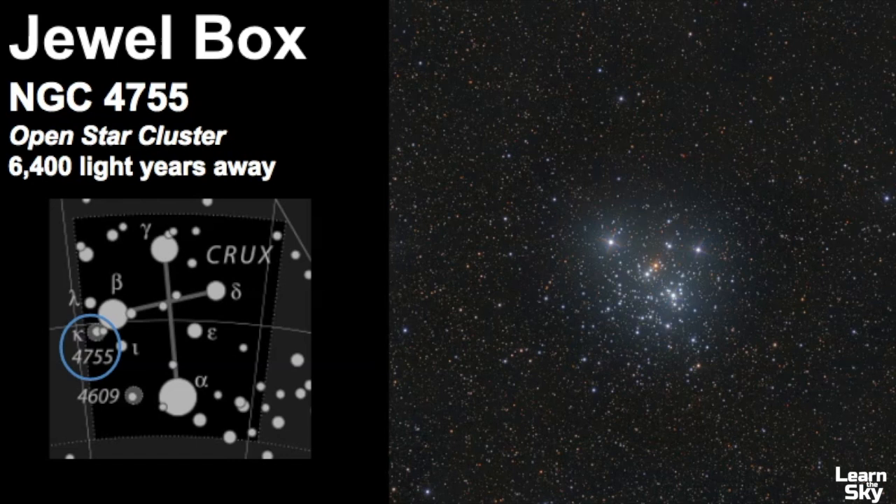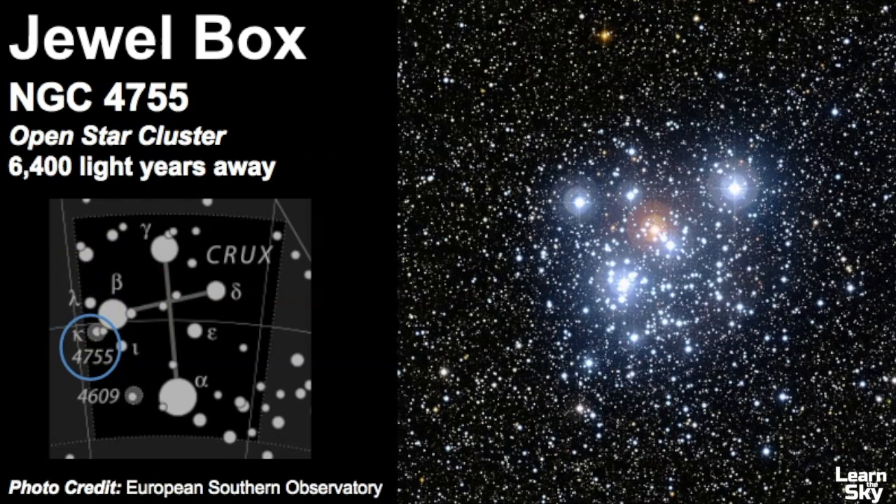The Jewel Box Star Cluster is an open star cluster estimated to be 6,400 light years away, located near the Beta Star of this constellation. Zooming in, what stands out is a red supergiant star in striking contrast to the surrounding blue stars. This particular open star cluster contains just over a hundred stars and is estimated to be 10 million years old — really gorgeous and fairly easy to point out if you know where to look.